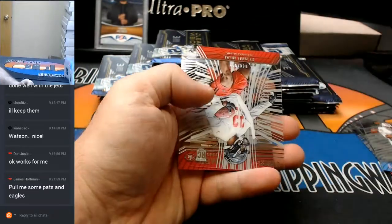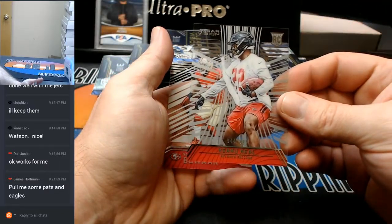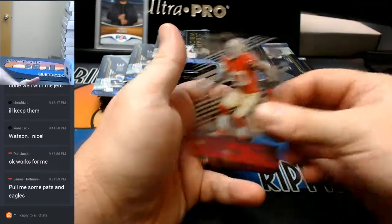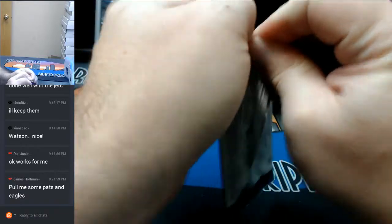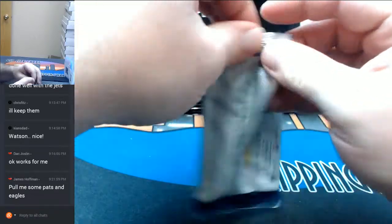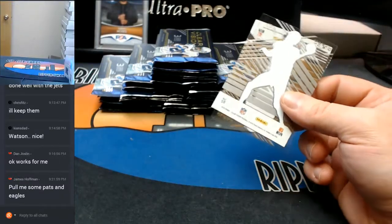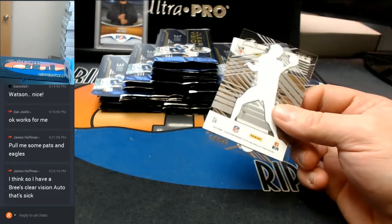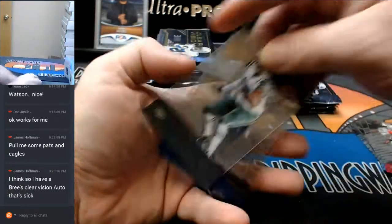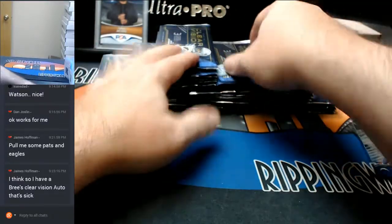Earl Campbell. A Neal to $9.99. A Navarro Bowman base. Come on, come out of your hidey hole. Wilkerson base. Sherman to $79. And a Phillip Rivers base card.